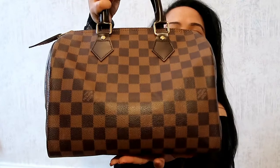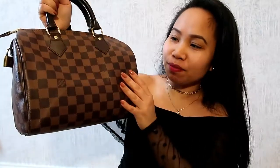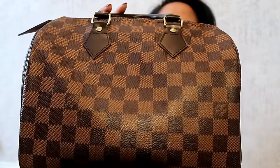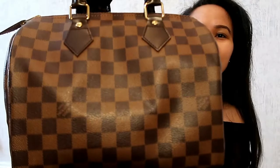I got myself a pre-loved Louis Vuitton Speedy 25 in the Damier Ebene print. Based on the receipt it was bought in 2014, so it's already four years old. And it looks just brand new — I really love it, guys, look at it!